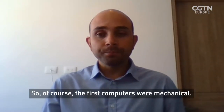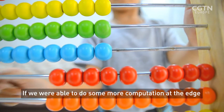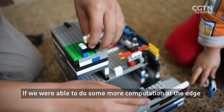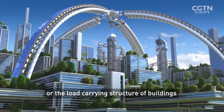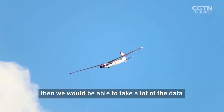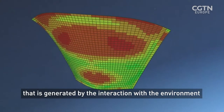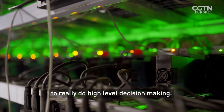So if I've got this right — your metamaterials store energy in order to quickly change so that they can respond or adapt to different environments. But how can they also be used to make simple computations? The first computers were mechanical — the abacus is a very simple mechanical computer. If we were able to do some computation at the edge — actually the skin of the machine itself, or the load-carrying structure of buildings, bridges, or aircraft — we would be able to take a lot of the data generated by interaction with the environment and leave the computational power to really do high-level decision-making.